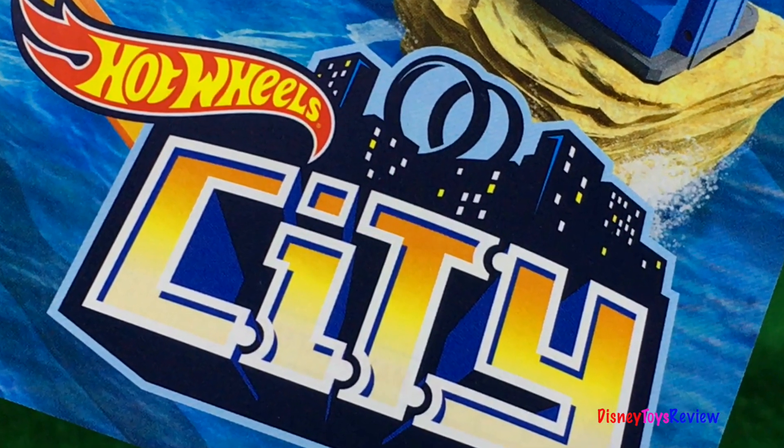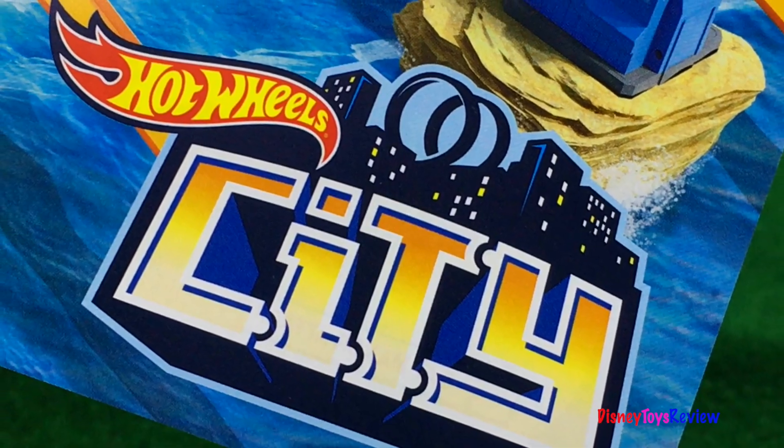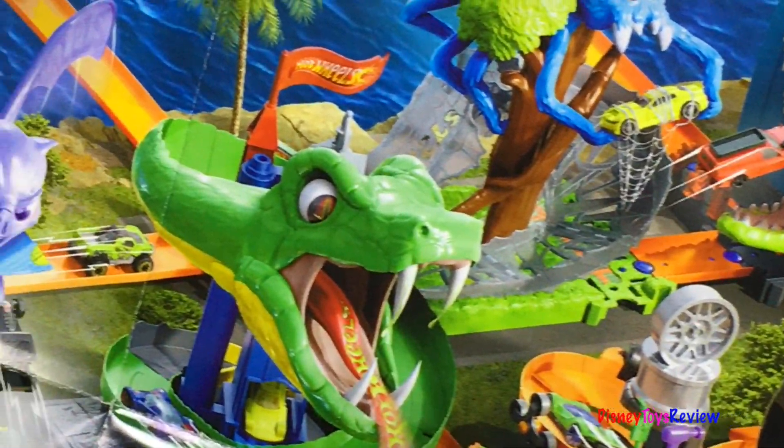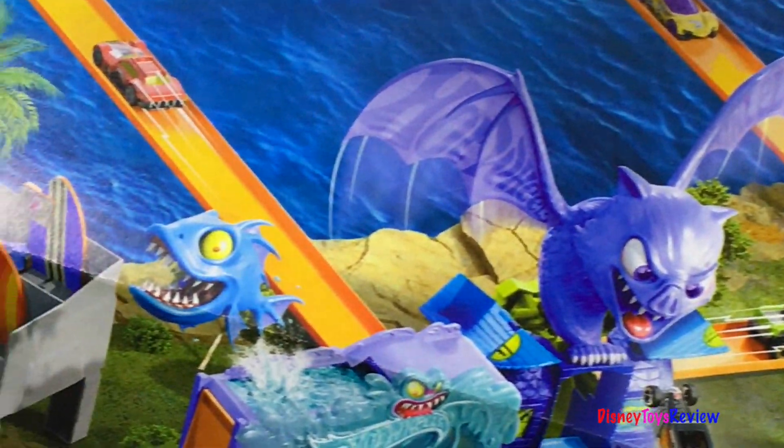Hi guys, Disney Toys Review here. Today we're putting together six different sets from Hot Wheels City. We have six of the ten sets listed on this fun brochure. Creatures are taking over Hot Wheels City.